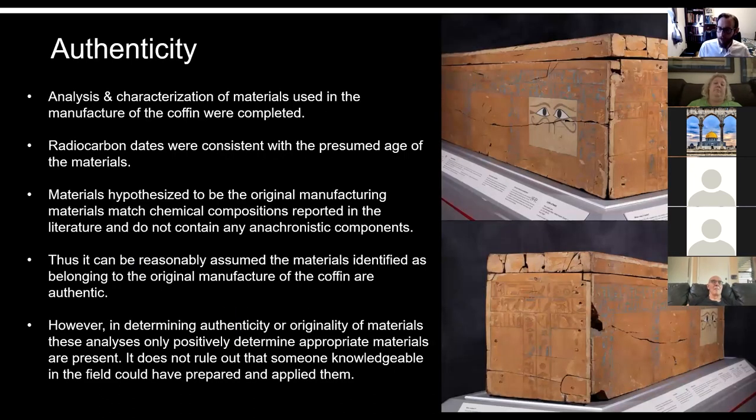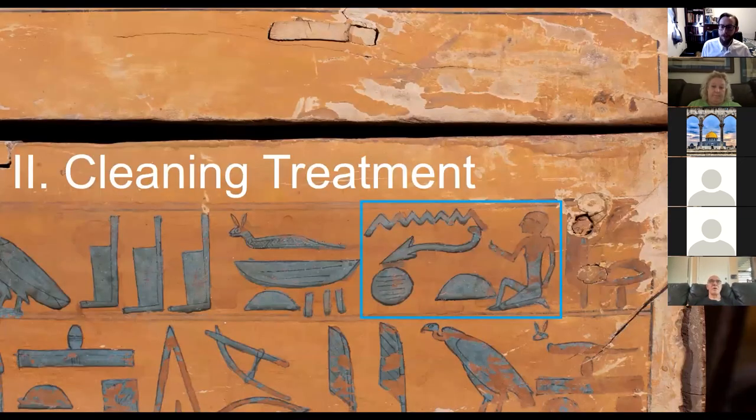After all of that testing, what we were able to arrive at is that the radiocarbon dates all belong to the period. All of the material compositions match materials that date to that period. All the materials we identified as restoration or repair materials don't match. So we can be pretty confident in saying this is an authentic object from that time period — one of the goals at the beginning of this project. We were able to determine that this coffin was actually completely original, except for those few little bits and pieces that were repairs.